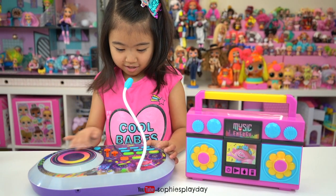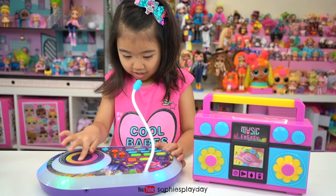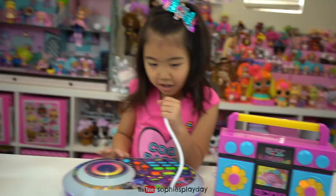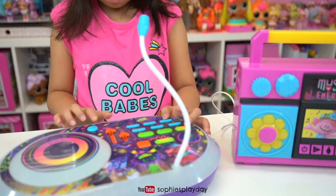Let's turn it up. Go, Sophie, mix it! You can make the rhythm go ah. Trolls wanna have fun. So you can mix both of these together.